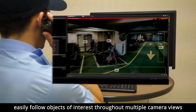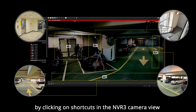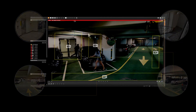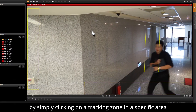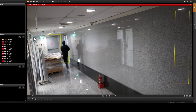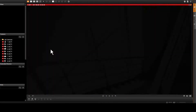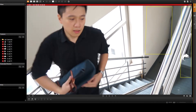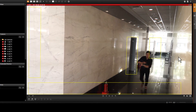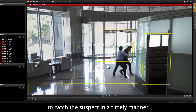With the visual tracking feature, easily follow objects of interest throughout multiple camera views by clicking on shortcuts in the MBR3 camera view. Efficiently switch to other adjacent cameras by simply clicking on a tracking zone in a specific area, and notify security on patrol to catch the suspect in a timely manner.